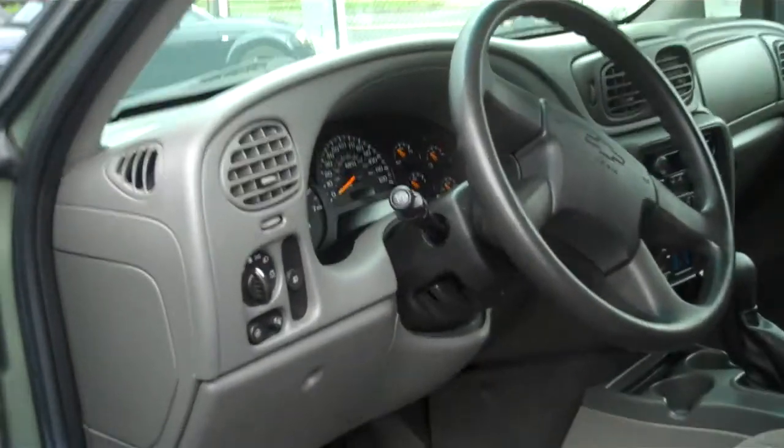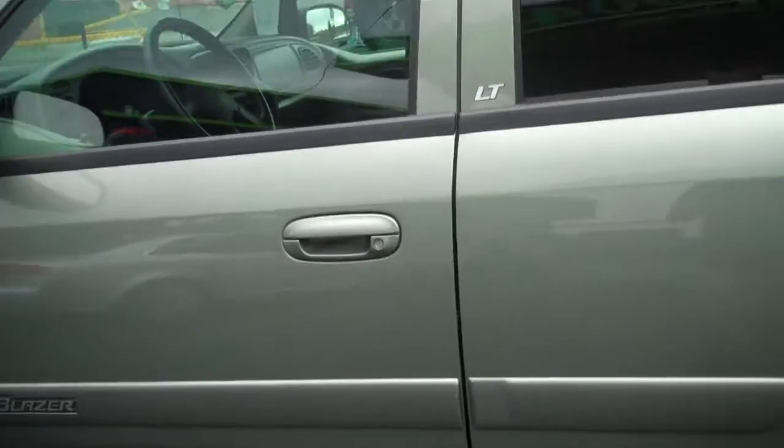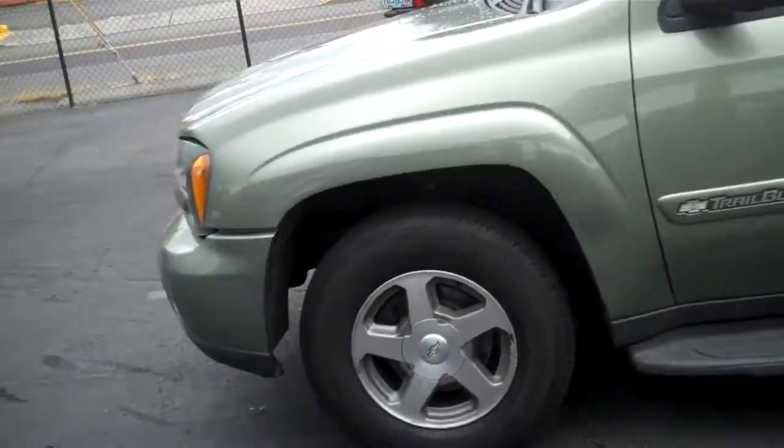It has about 99,000 miles on it. Here's the gauge for you. This Trailblazer will pretty much take you anywhere — it is 4-wheel drive so it's good in the winter.